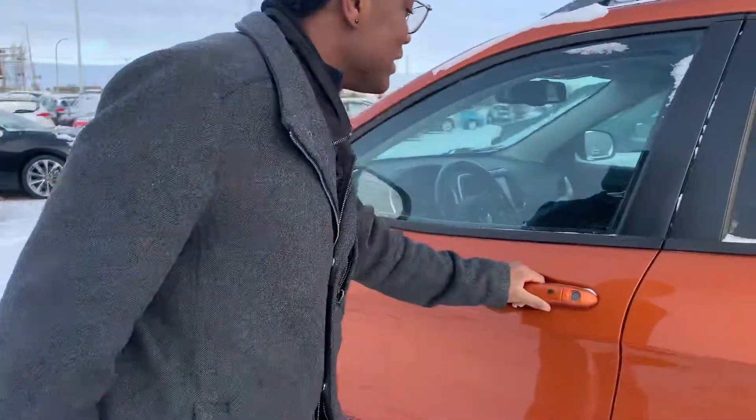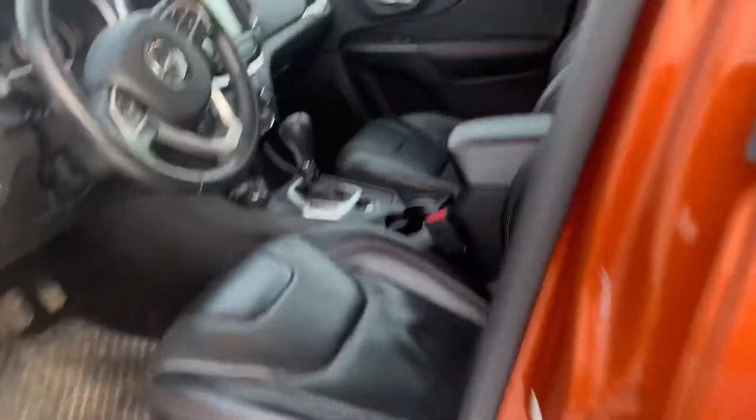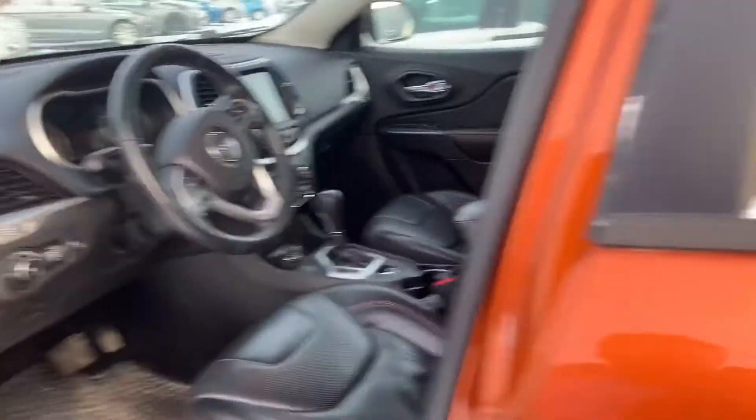You've got the intelligent keyless entry and that gorgeous leather interior with your heated and cooled seats, powered driver seat, heated steering wheel, and the list just goes on.